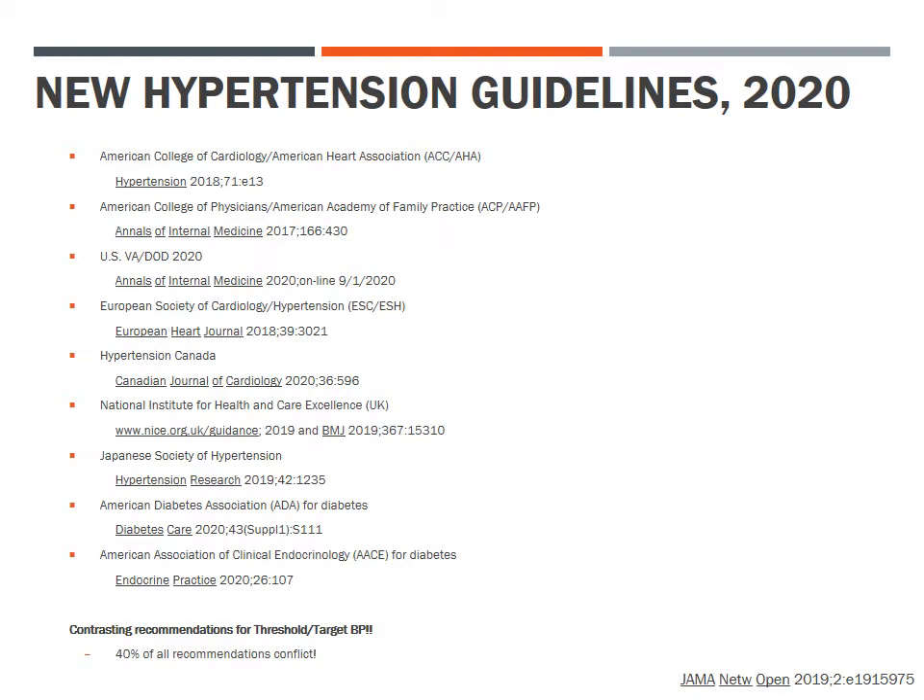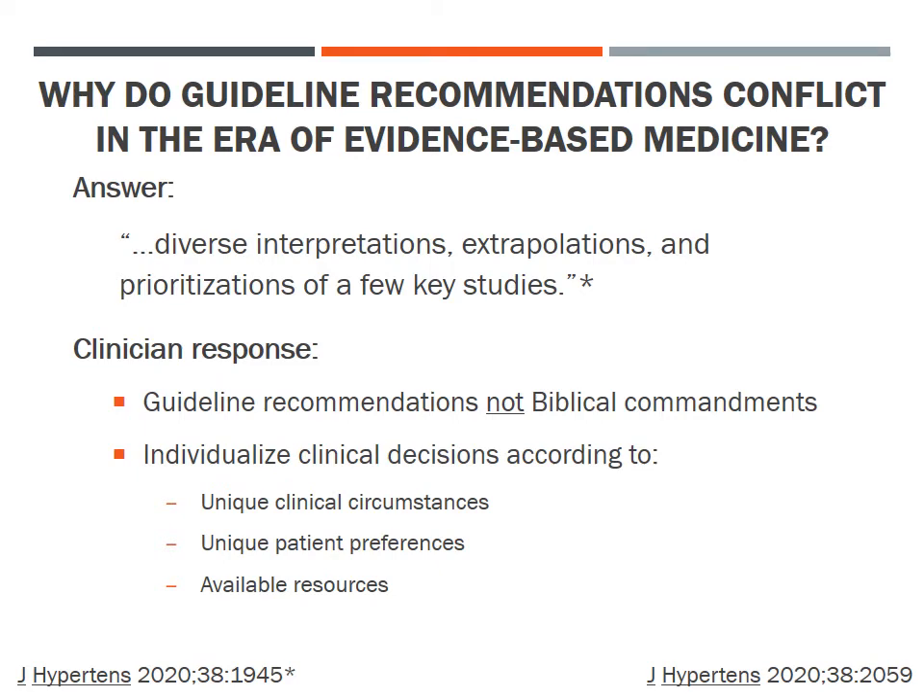Let's review the recommended threshold and treatment blood pressure levels in these recent hypertension guidelines. Why do guidelines conflict so much in this era of evidence-based medicine? A recent analysis suggests that different guidelines make diverse interpretations, extrapolations, and prioritizations of a few key studies, such as the SPRINT Hypertension Study from 2015. Our response as clinicians should be to recognize that guideline recommendations are not biblical commandments, and that we must strive to individualize clinical decisions according to each patient's unique clinical circumstances, unique personal preferences, and available resources.